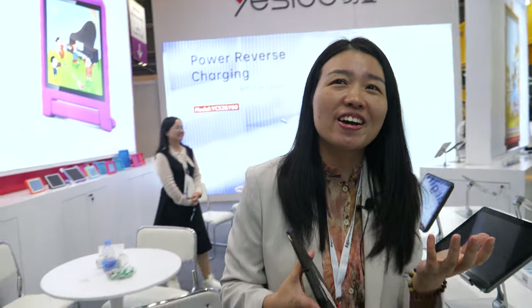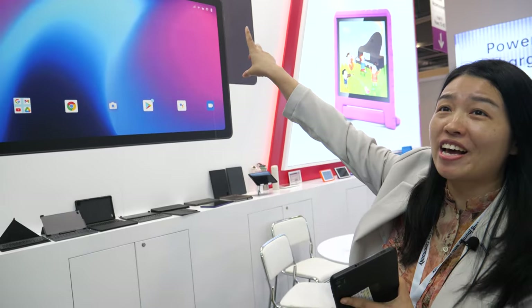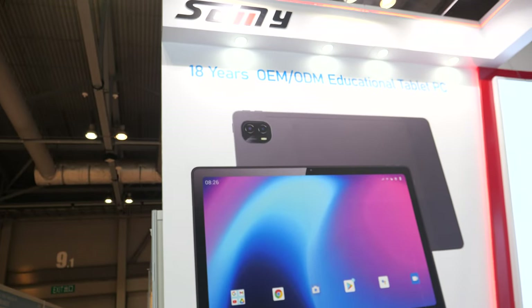How big is the factory? How many people? We have more than 100 workers in our factory in Shenzhen. How old is the company? 18 years. We did a video together 10 years ago — back then it was a young company.